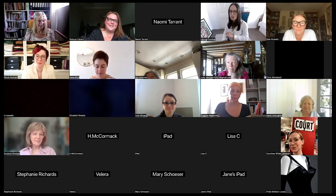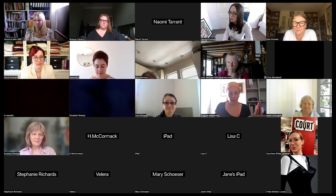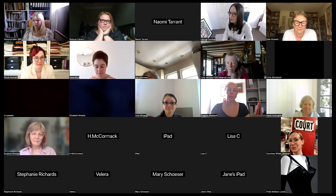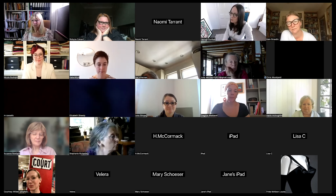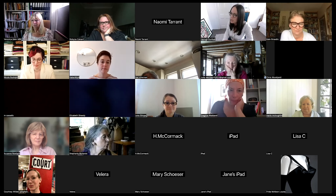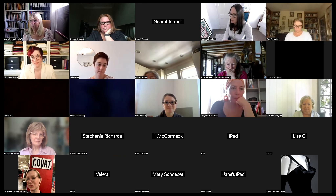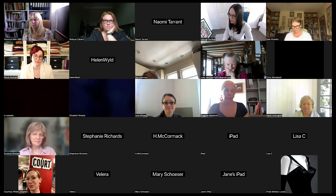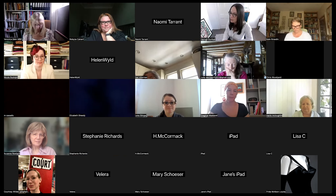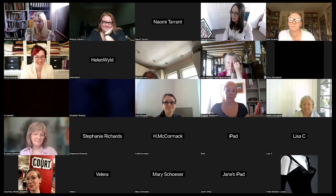Thank you so much — there will be a little bit more time at the end for any questions for Veronica. But for now, we'll move on to our next speaker, Nicole Rudolph. She is a full-time fashion history content creator on YouTube, focusing on bringing her expertise in historic shoemaking, sewing, and tailoring to a broad international audience. She has an MFA in material culture from the University of Nebraska-Lincoln. Before her career on YouTube took off, she worked at the Colonial Williamsburg Foundation and as the artistic director and designer of American Duchess Shoes. Today she's talking about elastic shoes: stretching back almost 200 years.